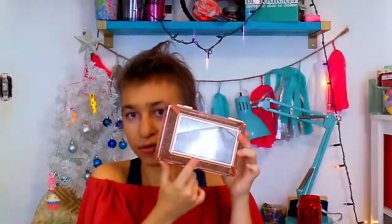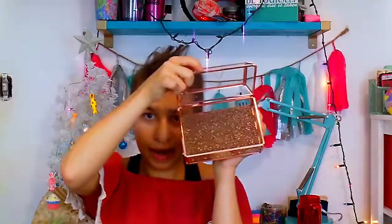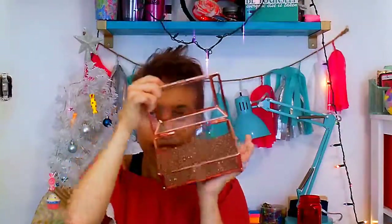Next thing is this jewelry holder that I really honestly love to death. It is rose gold with glitter sparkles on the bottom. It opens up and I'm going to put all my jewelry in here and keep it on my vanity. I'm so excited to use that.